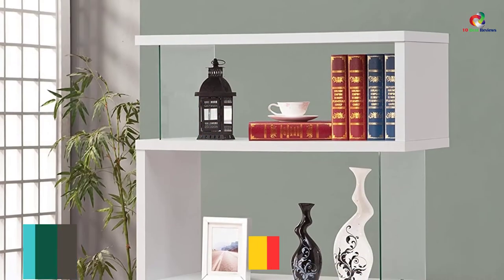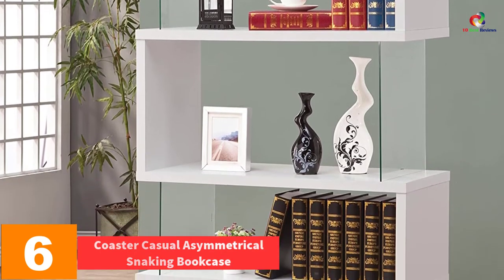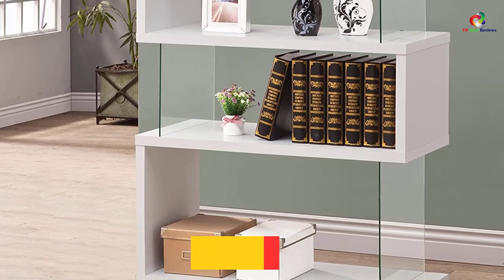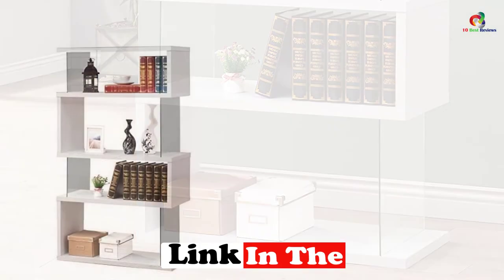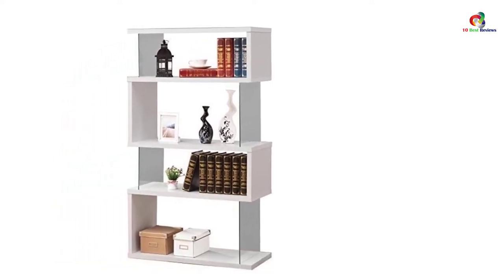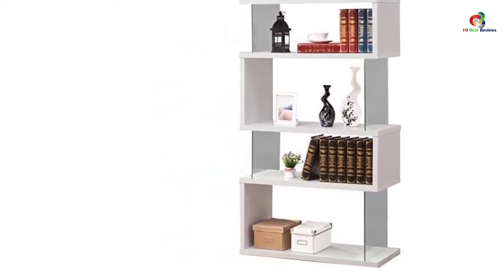At number 6, we have the Coaster Casual Asymmetrical Snaking Bookcase. It features an asymmetrical snaking layout that has made its competitors take notice. It has tempered glass sides that allow it to show off all your favorite books like novels and other accessories that you might have. The fun and contemporary style that it has been finished with is what is going to allow it to fit in any room you want.